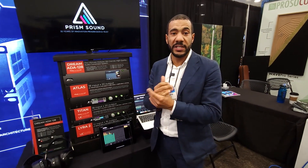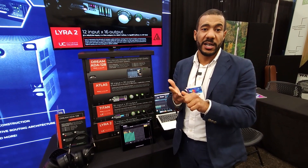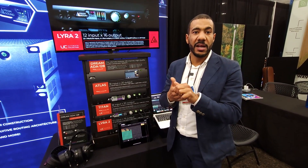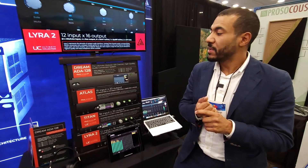We have multiple connectivity options for this: Pro Tools HDX, Dante, MADI soon to come, AES, line inputs, line outputs, and a mic line about to start shipping.